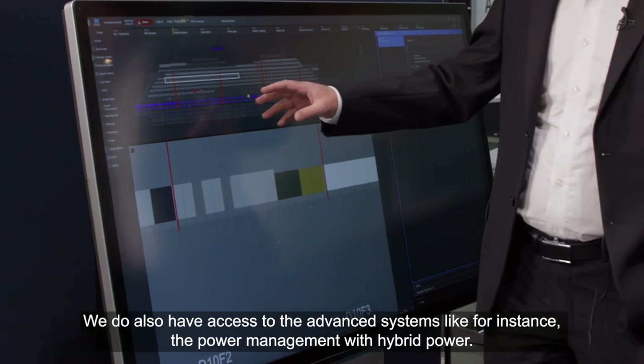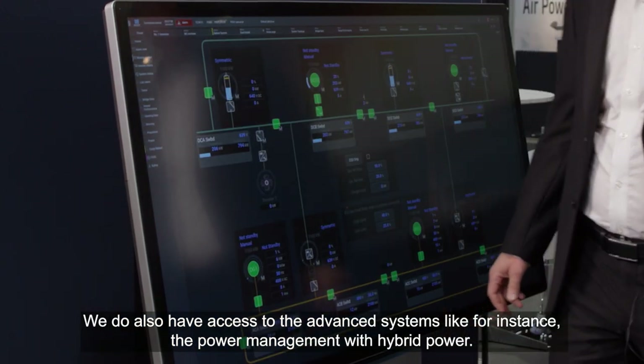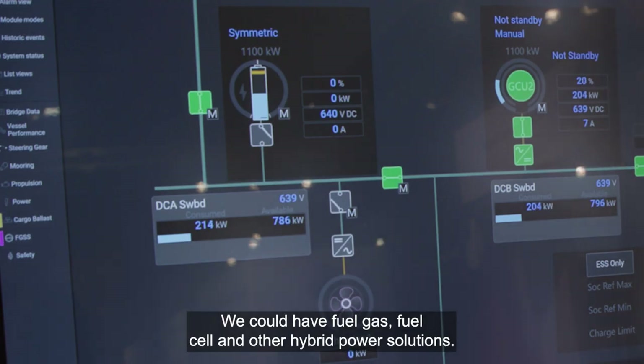We also have access to the advanced systems, like, for instance, the power management with hybrid power. We could have fuel gas, fuel cell, and other hybrid power solutions.